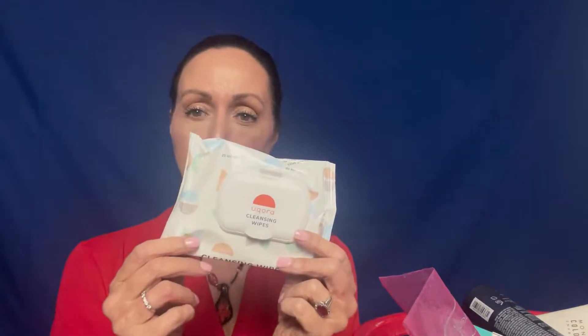These are the Eucroia Cleansing Wipes. I keep these by my bathroom to wipe off with after I go.